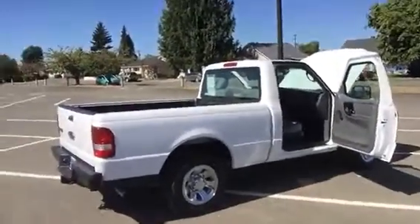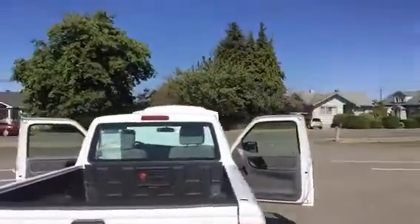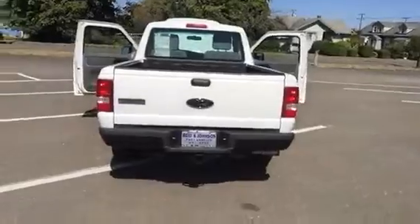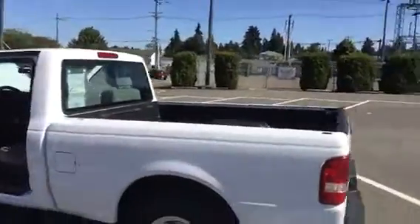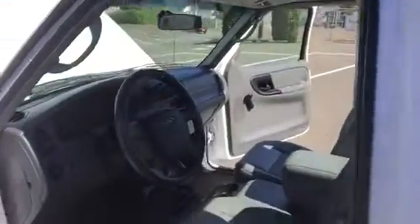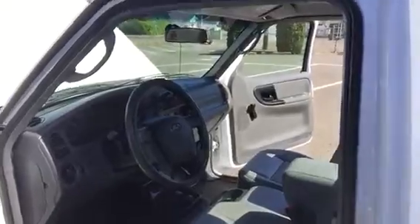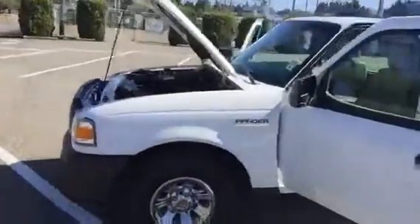Got it all opened up here for you. You'll notice a very nice truck — it's got a drop-in bed liner and does have a tow package on it. Nice commercial white. Interior is just like new. It's got air conditioning, automatic transmission, and a four-cylinder engine.